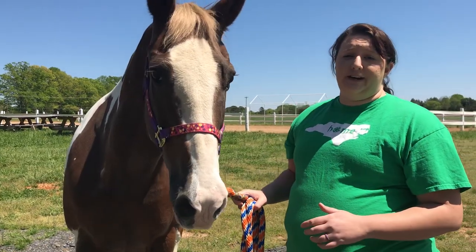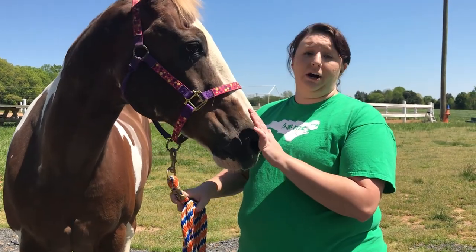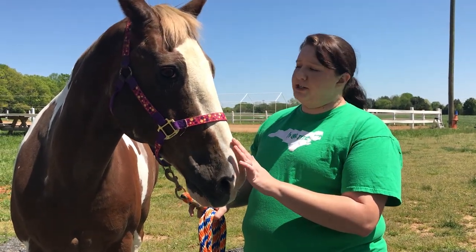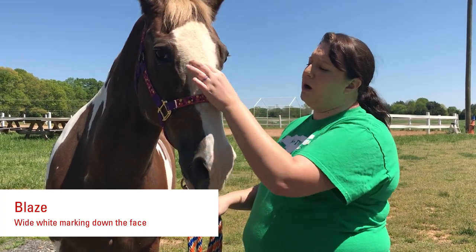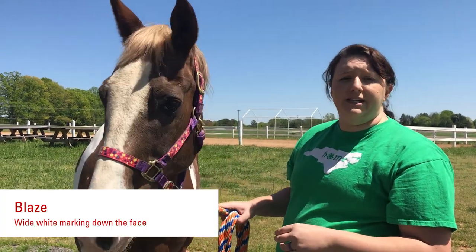Wilbur also has a face marking. His is a lot bigger than Banks' that we saw just before. His is what we call a blaze, and it's a wide white stripe that runs down his whole face.